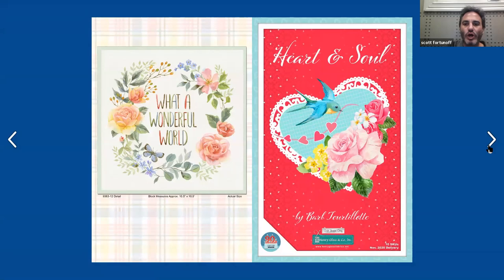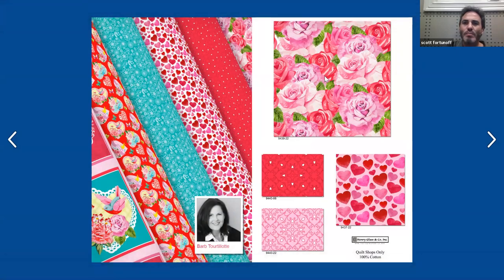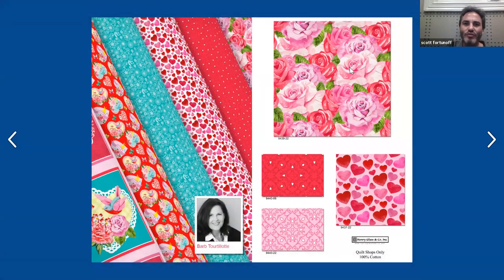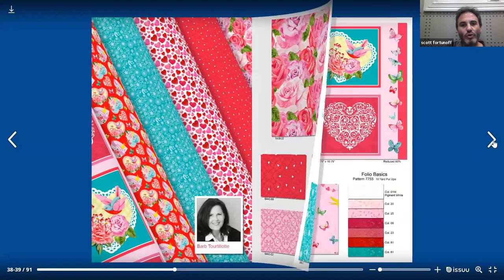Heart and Soul by Barb Tortolo. This is a 10 SKU collection that ships November 2020. There's a picture of Barb — I've actually met Barb, she's a lovely woman. I've seen her at quilt market. You can see how the fabric is going to look on the bolts in your shop. Starting off on the right-hand side with these beautiful packed pink and red roses — quite lovely, definitely great for Valentine's Day or just for a beautiful quilt. Then we move down to these little hearts on a kind of medallion ground, and then cute pink and red different-shaped hearts on the right side, and the other colorway of the medallions with the hearts tossed throughout.